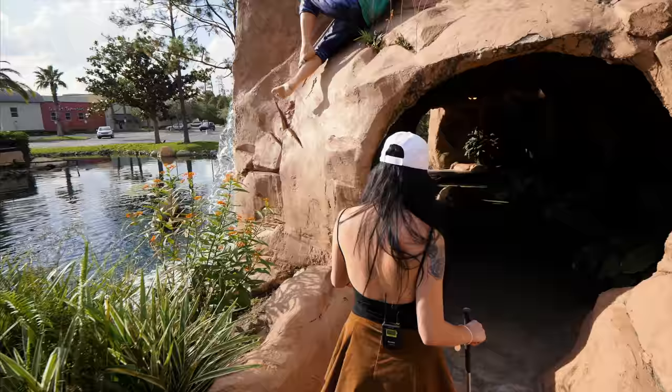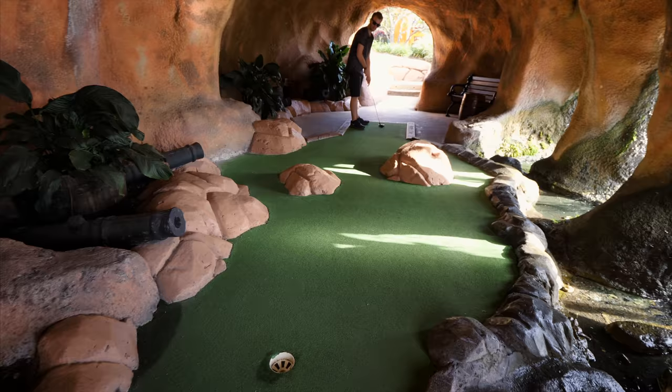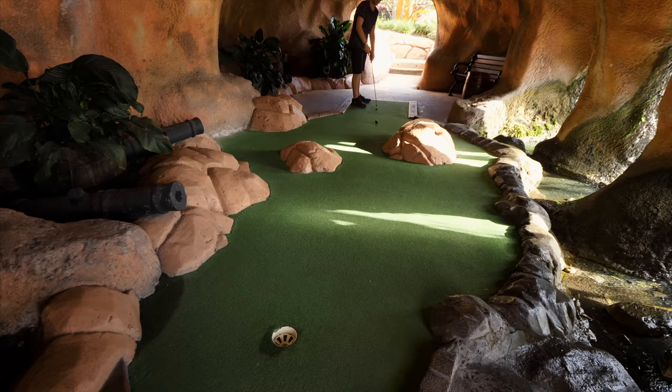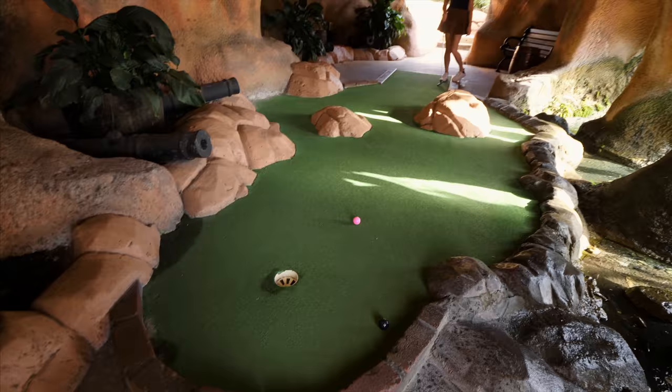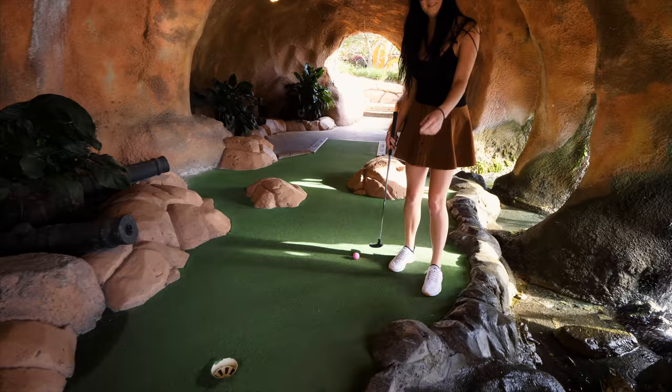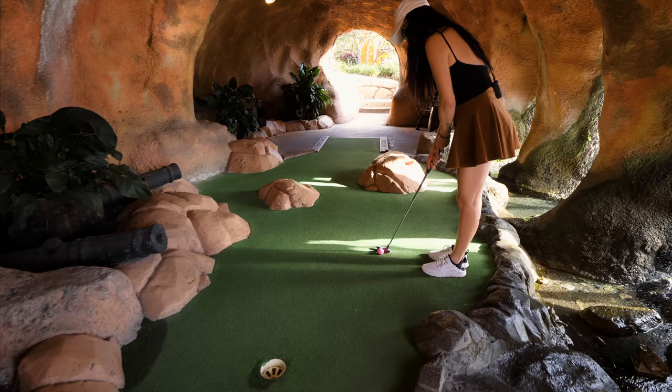Next up we're going into a cave. He said the first couple holes were easier ones and then they get tougher, so that's straightforward. The hole just kind of spit the ball back out. That hole literally spit your golf ball out like it was saying 'no, I don't want this.' Very nice. We're already starting to climb up the mountain on this third hole.